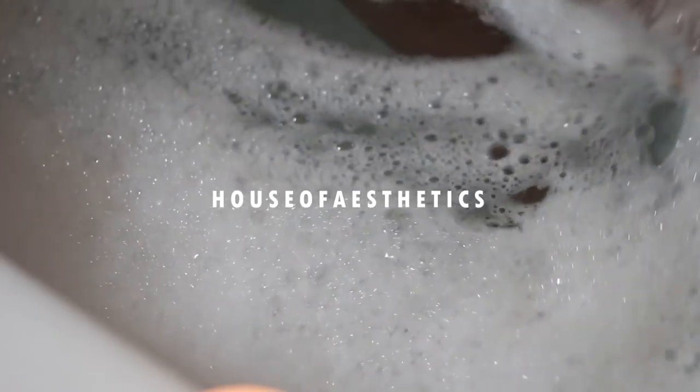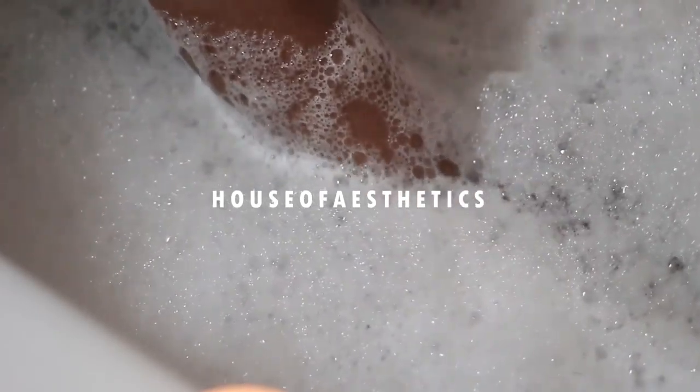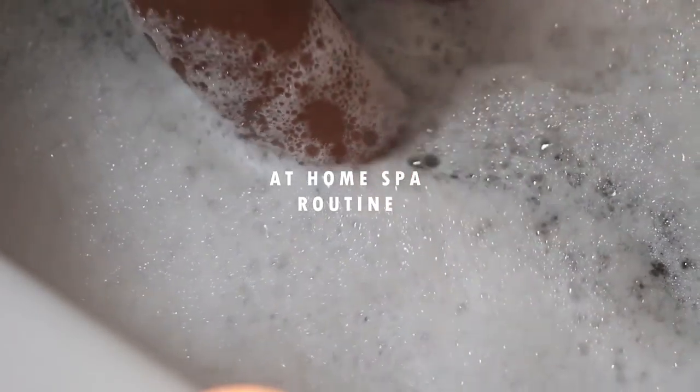Hey guys, welcome back to the house and today I'm going to be sharing with you my very simple at-home spa routine. This is a routine I like to do when I have time here and there.